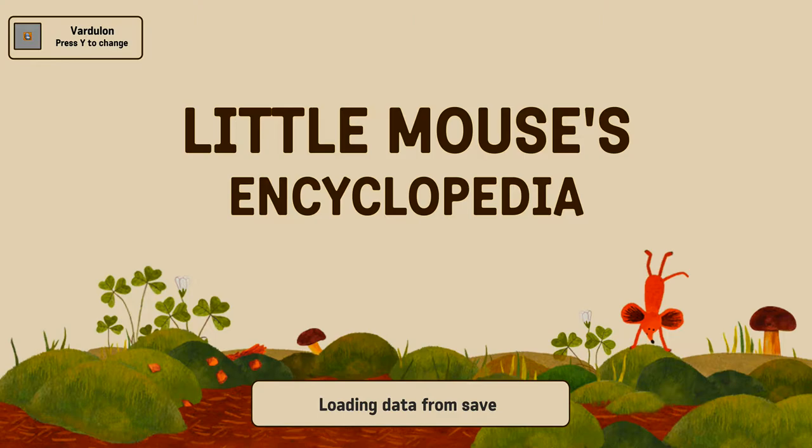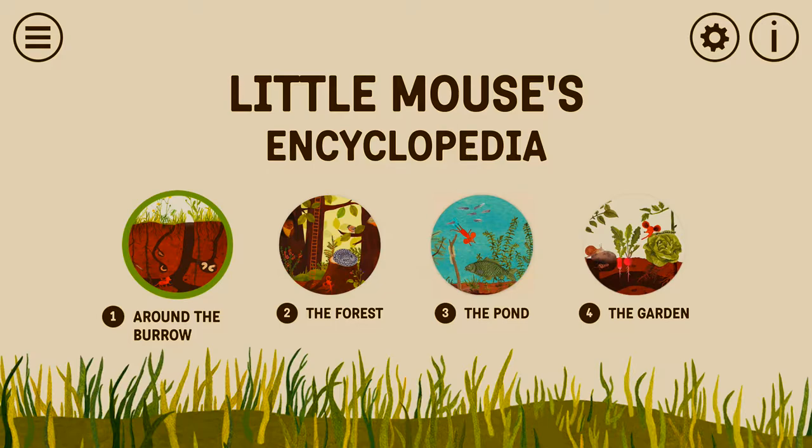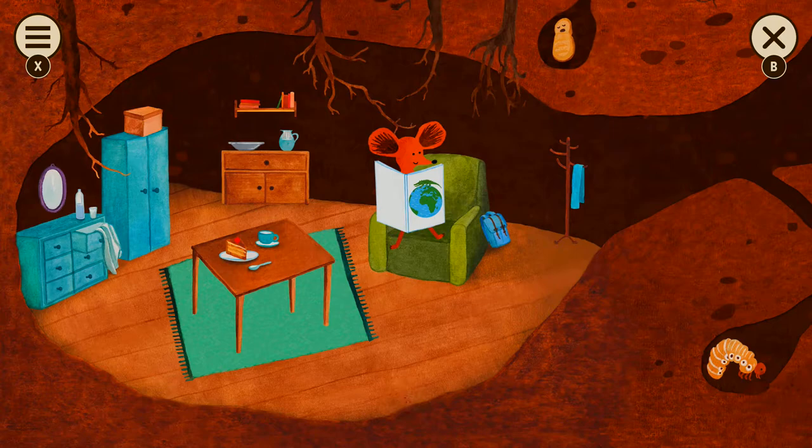Hidden Object Guru here with hot new game Little Mouse's Encyclopedia. This game is about learning about the world with the help of a little mouse. It's intended for five to eight year olds to learn about nature, but we're just going to see how well it gets stuff across and see how super adorbs it is. It's not the kind of thing we'd normally play on the channel, but it looked so incredibly cute that we had to give it a try.